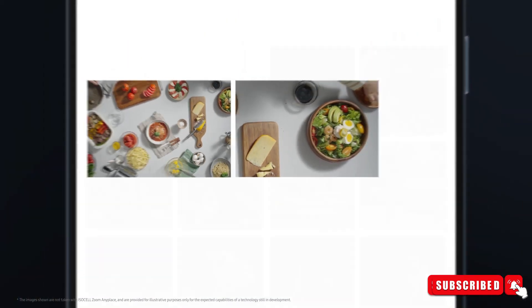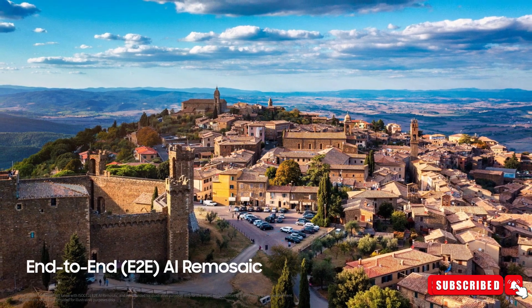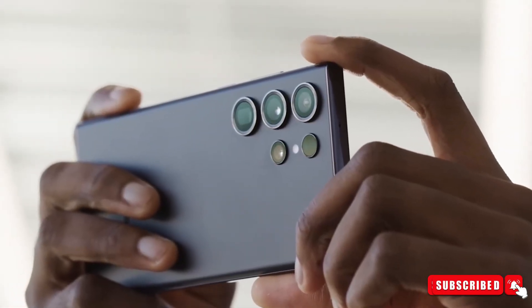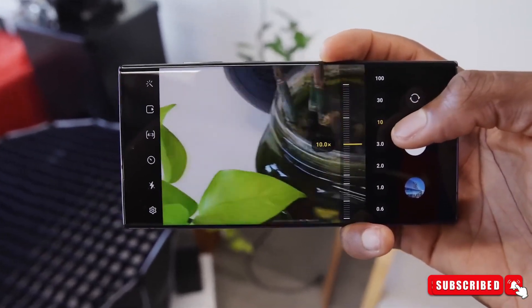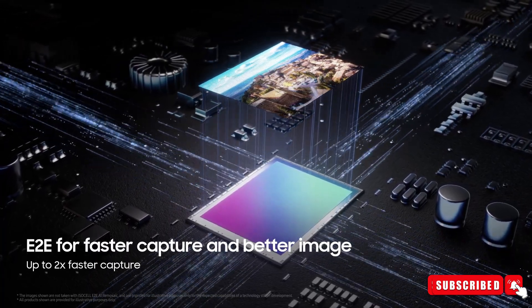With ISOCELL Zoom Anyplace, Samsung says users will be able to parallelly capture the full field of view as well as zoomed-in areas on videos in higher resolution. The new sensor also gets in-sensor zoom, meaning if you zoom in 4x, the resulting image will be in the original 12.5 megapixels instead of the previous 0.78 megapixels. This means users won't have to worry about any drop in resolution when zooming in using the main sensor.